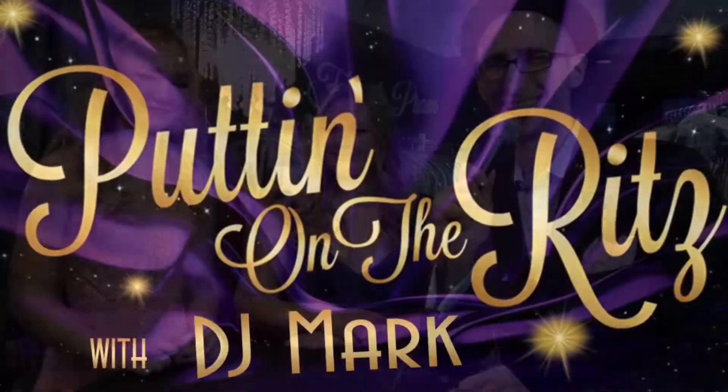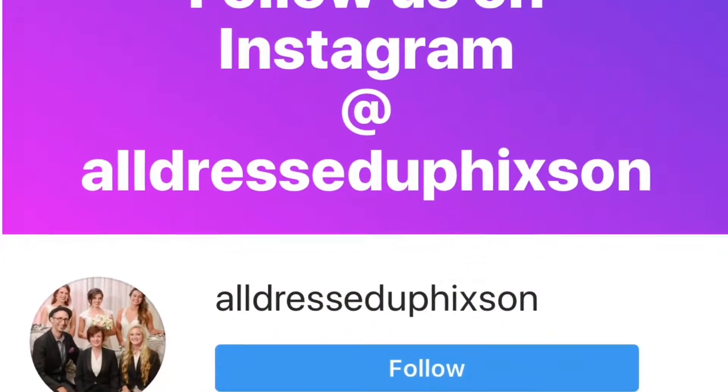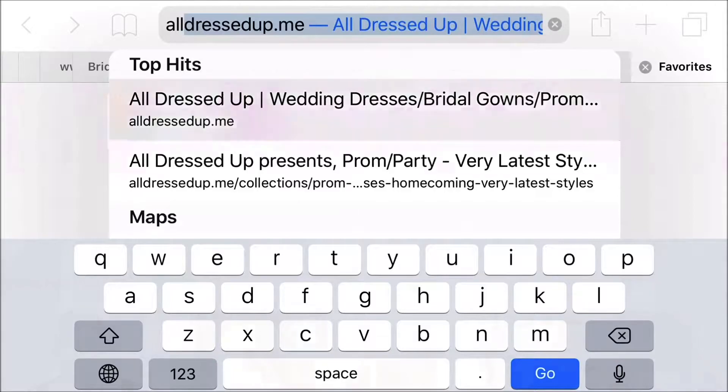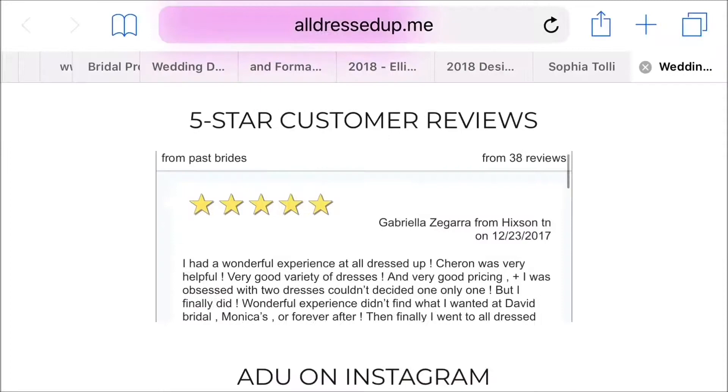Well, that's how these two lovely ladies do what they do. How do you do what you do? Tell us what you think. Subscribe to our channel, share this video, and we'll see you next time. You're watching Puttin' on the Ritz with DJ Mark, brought to you by All Dressed Up Bridal Prom Tuxedo. Find us on the web at alldressedup.me.